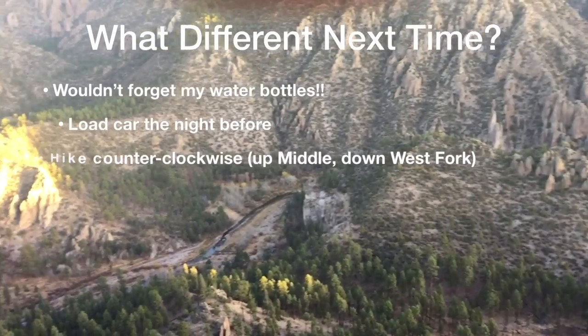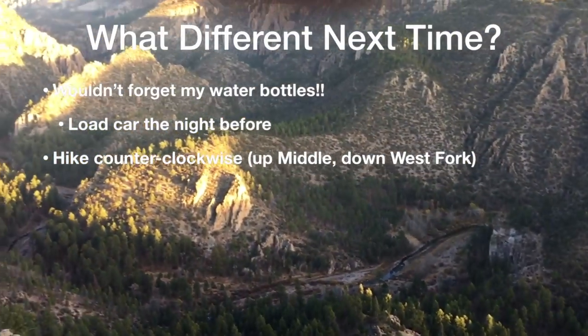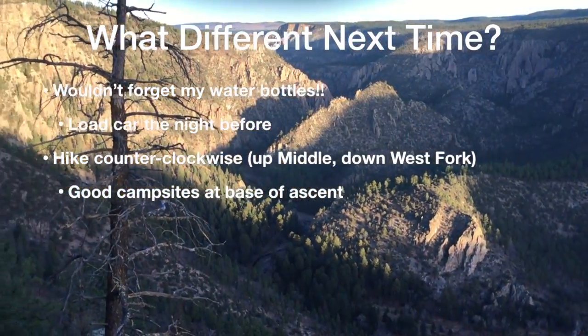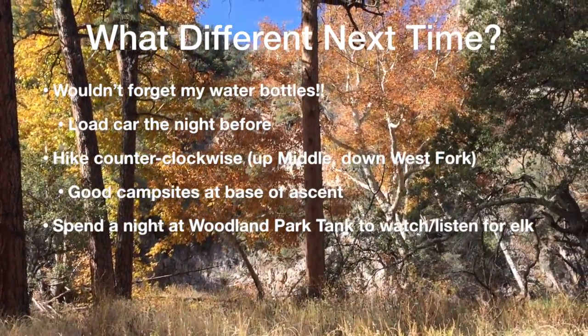I would hike counter-clockwise next time, up the Middle Fork and down the West Fork, because of the good campsites in the meadows at the base of the ascent. I'd spend a night at Woodland Park Tank to watch and listen for elk.